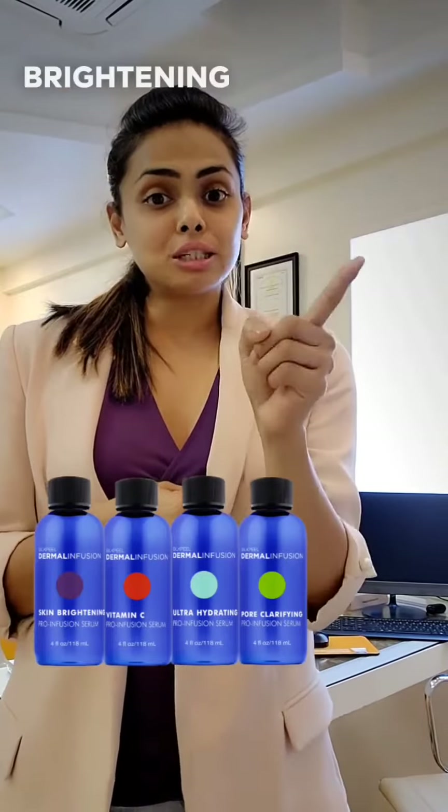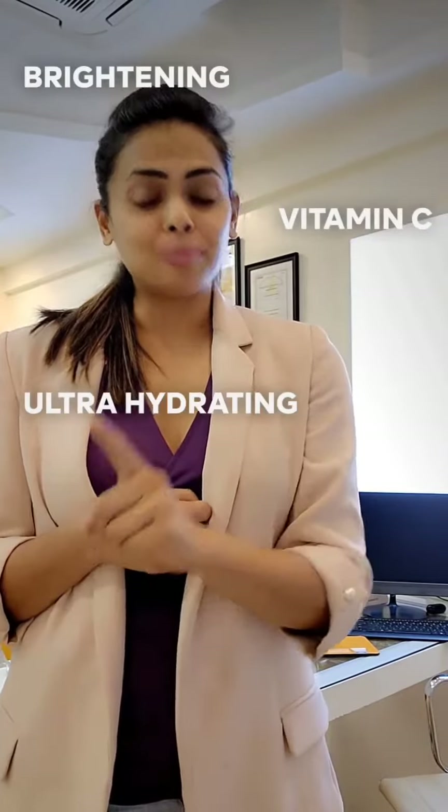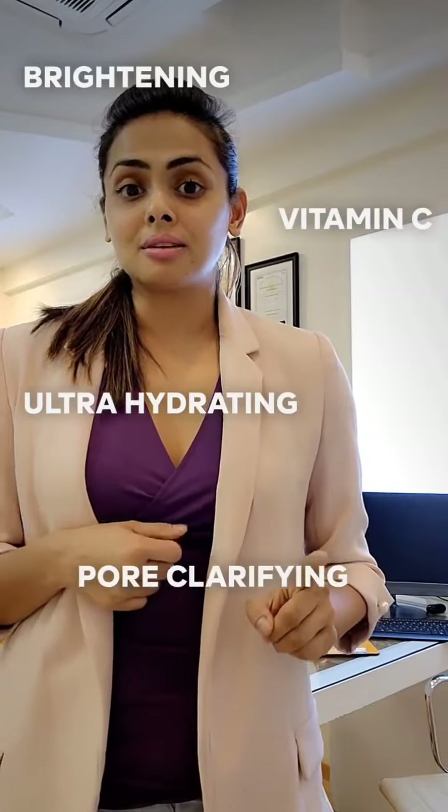One, it has four different medicated serums: the Brightening Serum, Vitamin C, Ultra Hydrating Serum, and also your Pore Clarifying Serum.